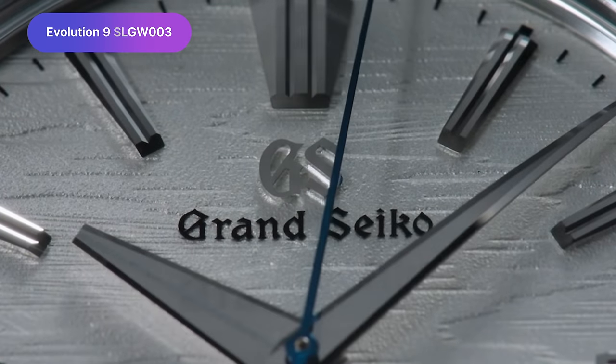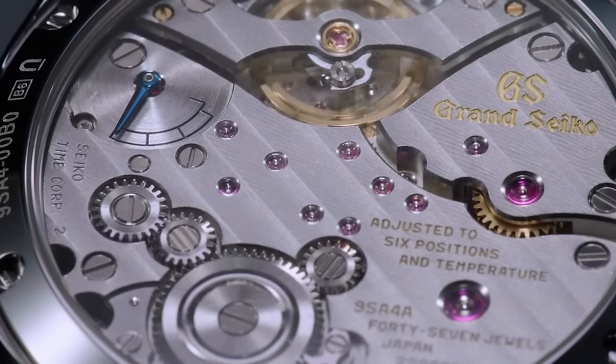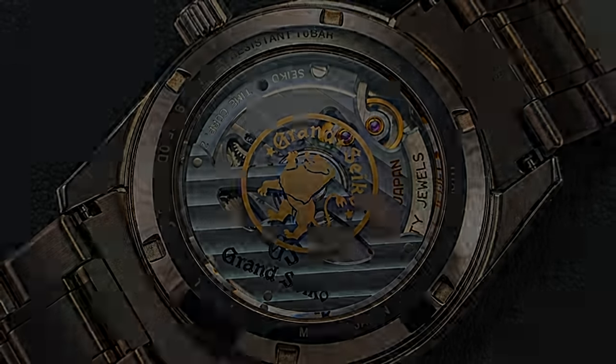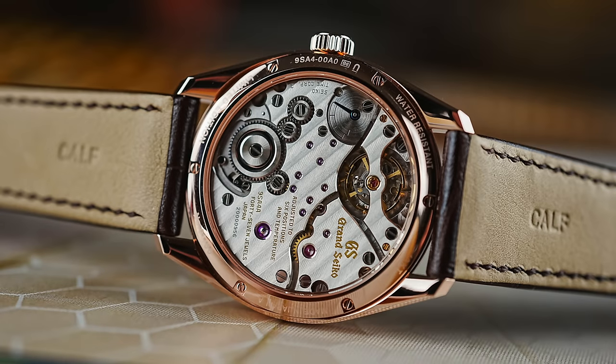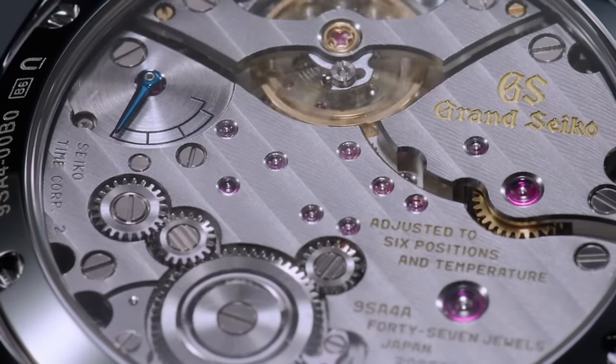For me, Grand Seiko is often hit or miss at Watches and Wonders, but this year, 2024, they have absolutely knocked it out of the park with the Evolution 9 Birchback SLGW003. Classic Grand Seiko aesthetic, beautiful dial, titanium case, but it's the movement that steals the show. This is the Grand Seiko in-house 9S-A4 10-beat manual winding movement — 10 vibrations per second, beautifully finished — and it has 80 hours of power reserve. All retailing for $10,700 USD. You can't argue with that.